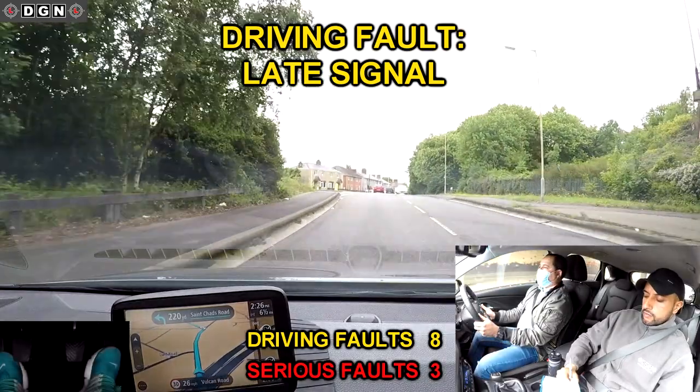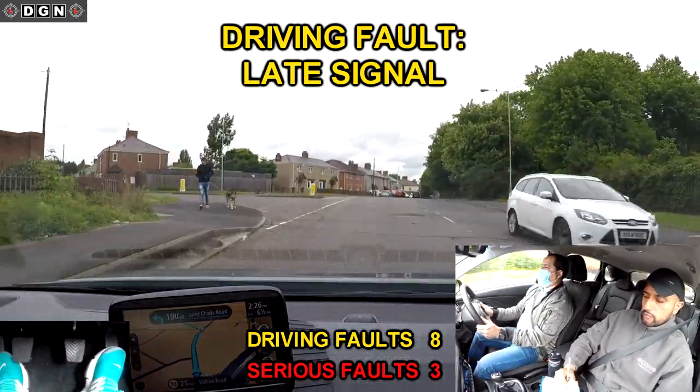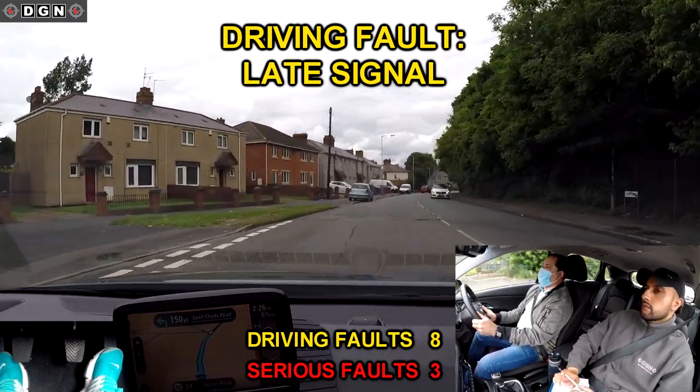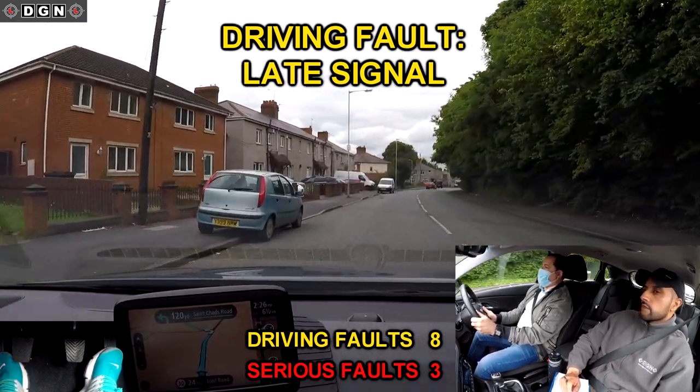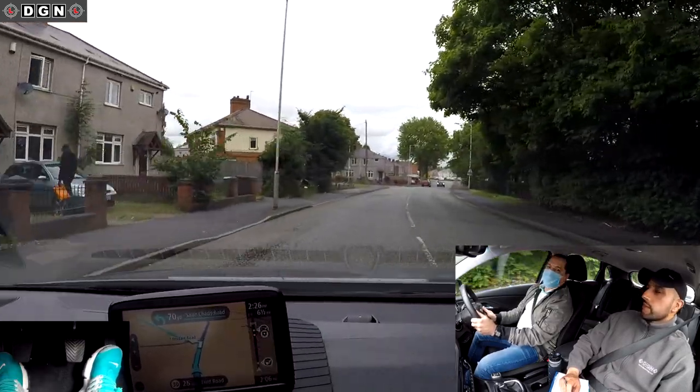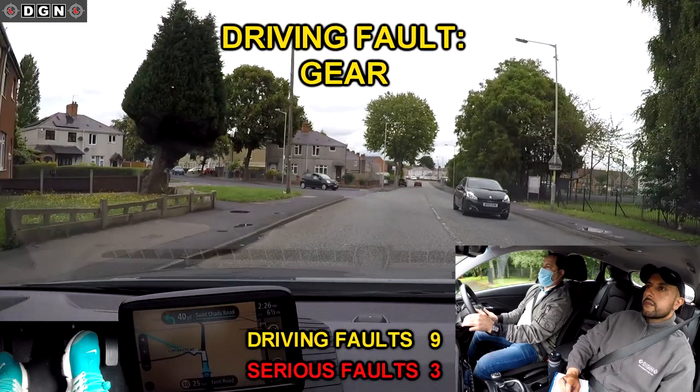On the approach to this left turn, Hassan signals too late — this didn't give the vehicle behind enough warning and did cause it to slow down. If the vehicle behind was any closer, this could have been a serious driving fault. He's also in the wrong gear for the turn — second gear was required but he was in third.